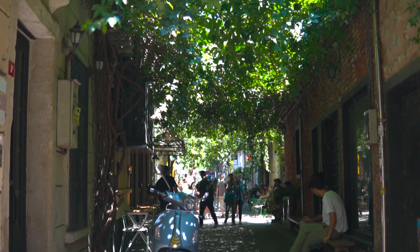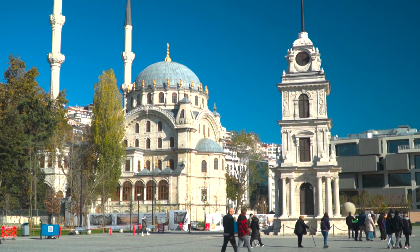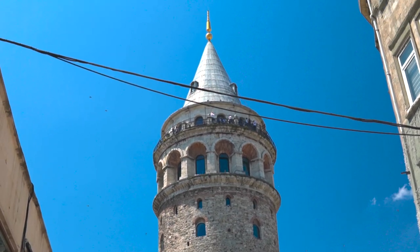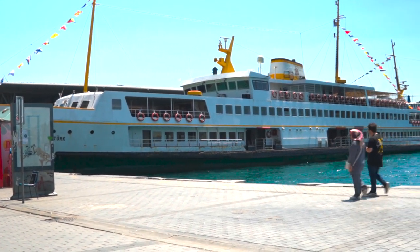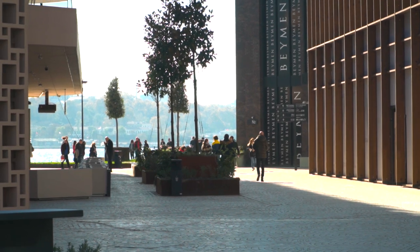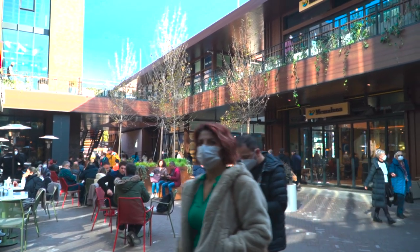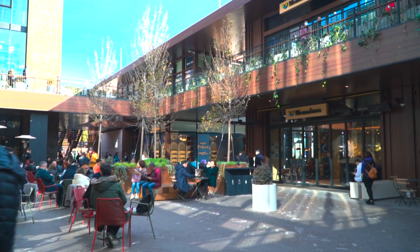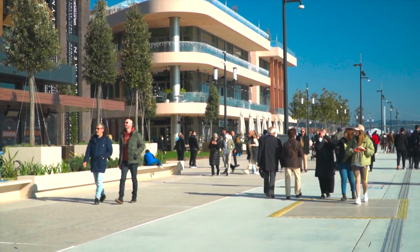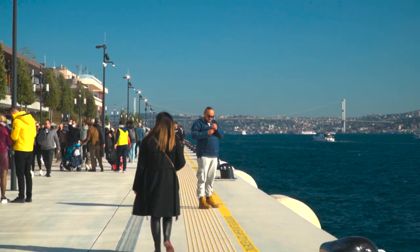This eclectic neighborhood is also steeped in history, with its winding streets and alleys leading to hidden treasures like the Galata Tower and the historic port. Whether you're in the mood for a cup of coffee at a trendy cafe, an evening stroll along the waterfront or a night out at one of the area's lively bars, Karaköy has something for everyone. With its unique blend of old and new, Karaköy is a destination that truly captures the essence of the city.